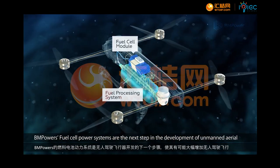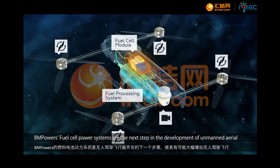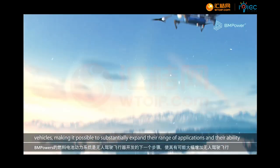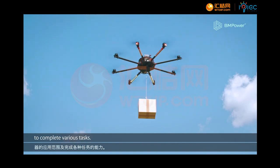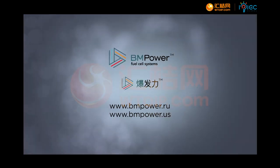BM Power's fuel cell power systems are the next step in the development of unmanned aerial vehicles, making it possible to substantially expand their range of applications and their ability to complete various tasks.